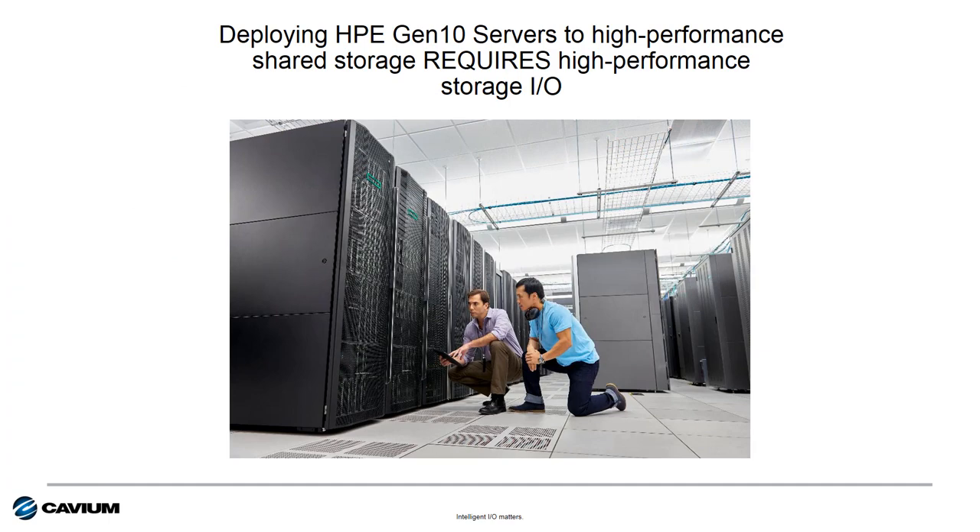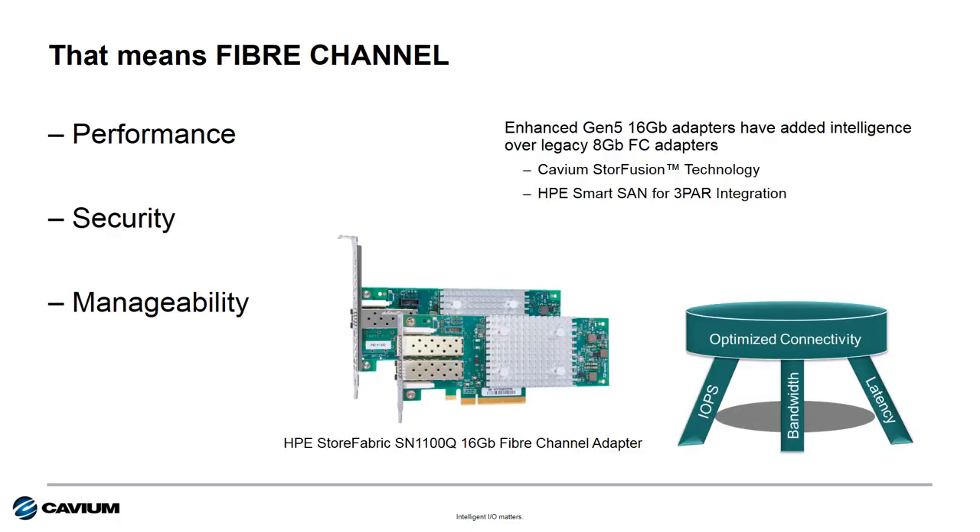Customers who are deploying HPE Gen10 servers need high performance connectivity to get the most from these awesome new servers. This is especially true when connecting to shared flash storage. For high performance shared storage access, the protocol of choice is Fibre Channel.